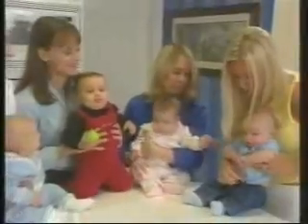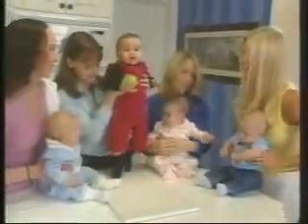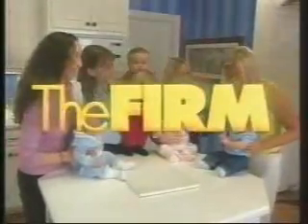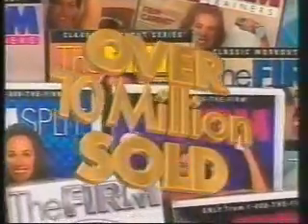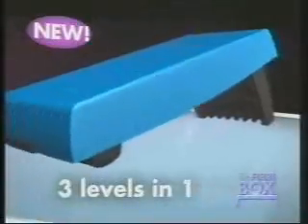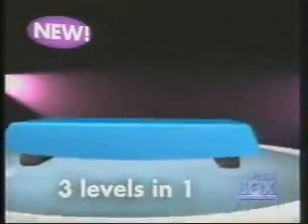These busy moms are living proof the firm works. Real people. Real results. The firm. With over 10 million videos sold, the firm is the hottest workout in the country. And now the firm introduces the best body sculpting system ever, featuring the revolutionary 3-in-1 firm box and 3 brand new workouts.